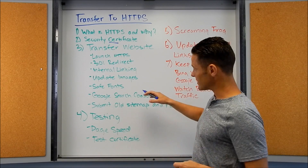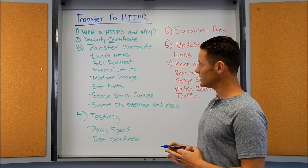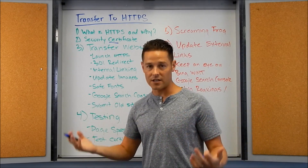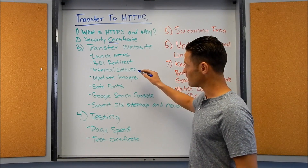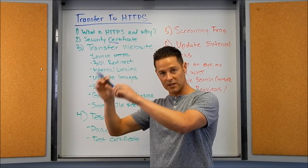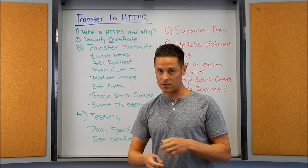The second thing you're going to want to do is start thinking about the transfer. Generally, you're going to create the HTTPS version of your website and then you're going to 301 redirect all the URLs on the HTTP version to the HTTPS version.